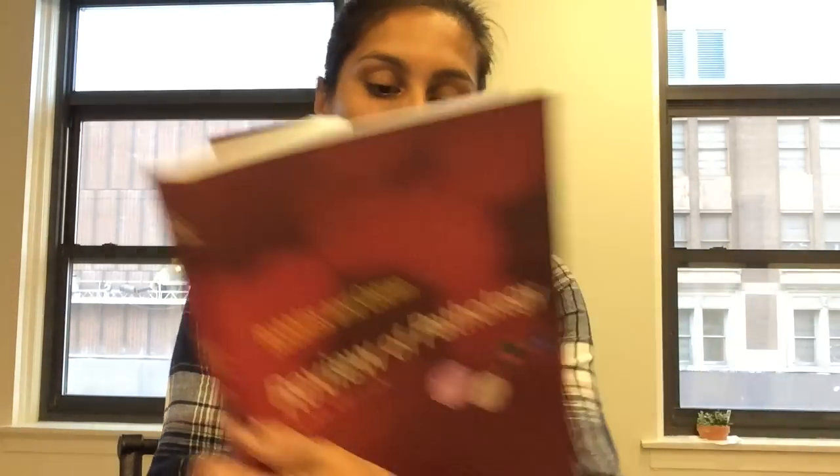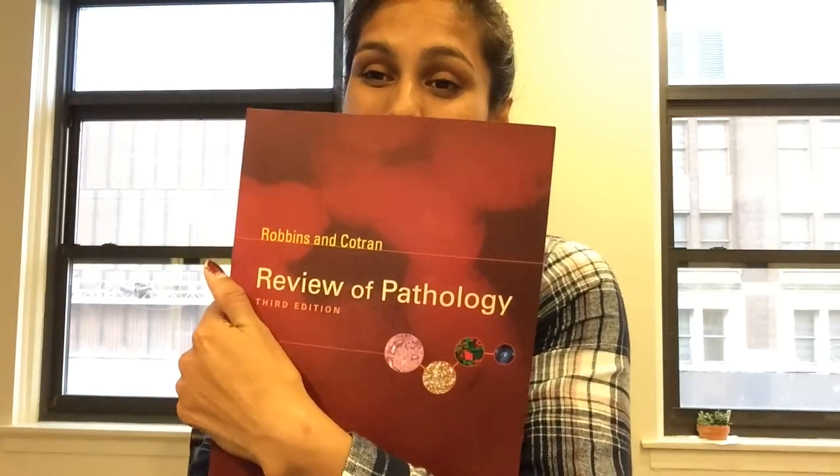Don't feel you have to buy these books or spend money if you don't want to — I'm not advertising anything, just sharing what I have. There's also a question book that everyone here is really into called Robbins — it's basically a question book corresponding to the Robbins textbook, and that might be helpful.